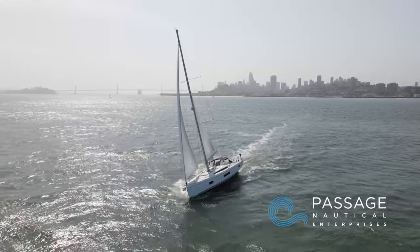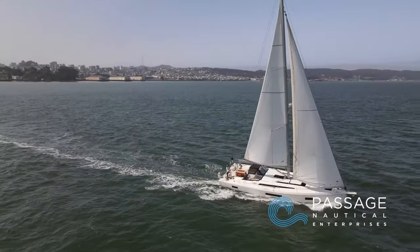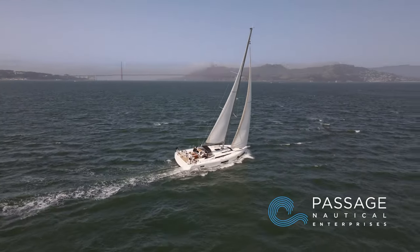Welcome aboard Hydro Baby, a 2019 Beneteau Oceanus 51.1 offered exclusively by Passage Nautical in the San Francisco Bay Area.